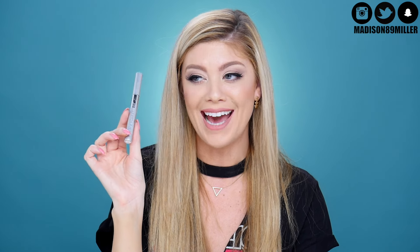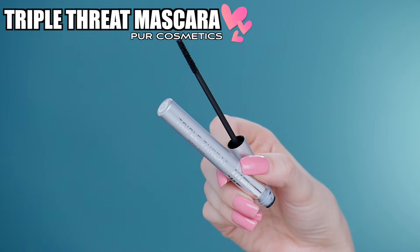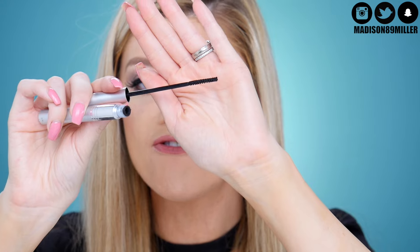Next up I have a mascara I haven't talked about at all on my channel but I absolutely love — the Pure Cosmetics Triple Threat Mascara. Check out this brush; look at how fine and small the bristles are. This is perfect for your bottom lashes where you're not going to get product everywhere. If you have a really fat wand it gets everywhere down there, so this makes it really easy. Definitely check it out — perfect for those bottom lashes.